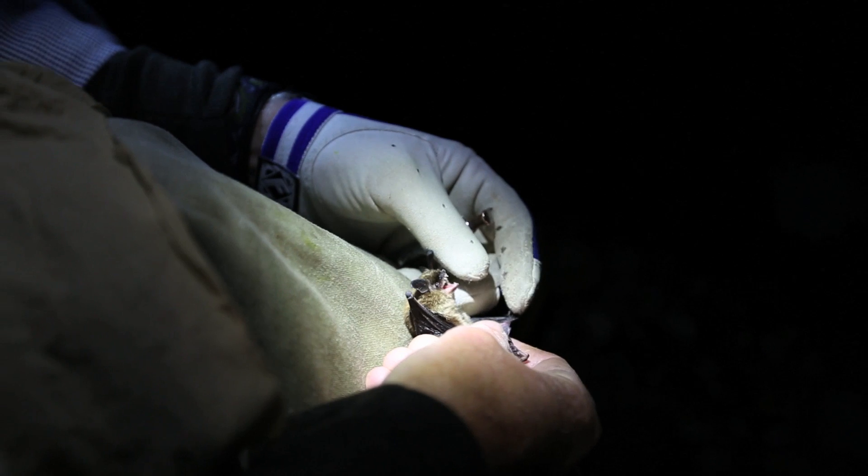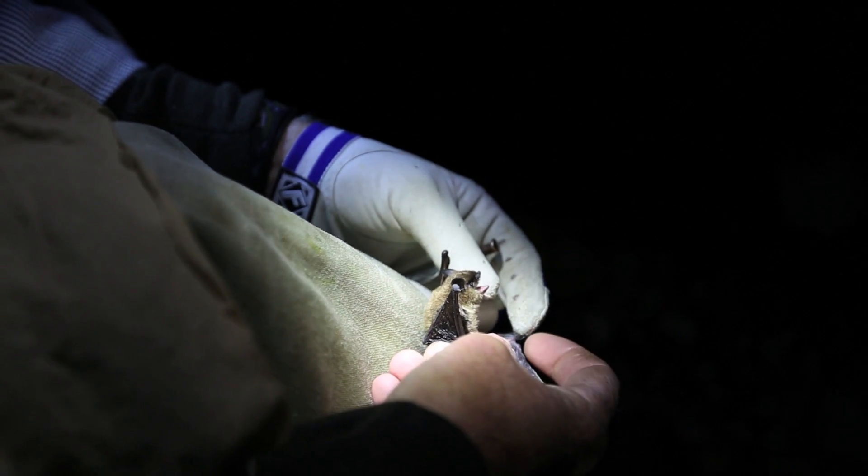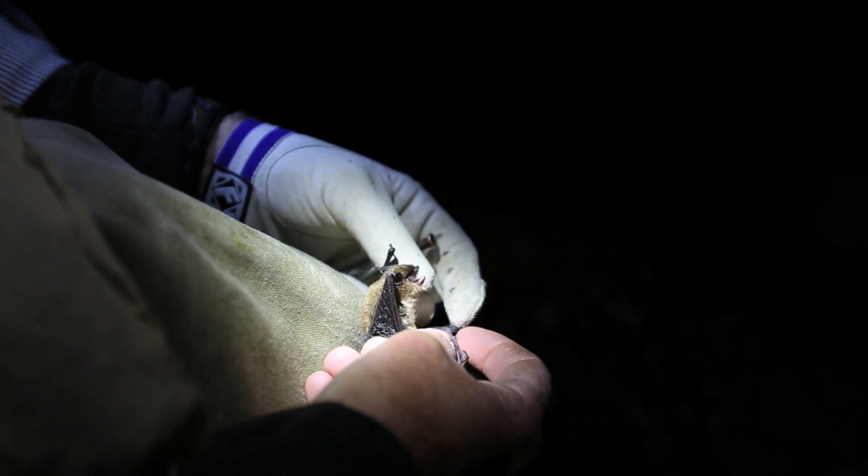The calcar helps make the tail membrane stiff so they can catch insects with the tail membrane. This right here is the keel on a calcar. So if we can see that on the bat, then that makes it easy to determine which bat it is.